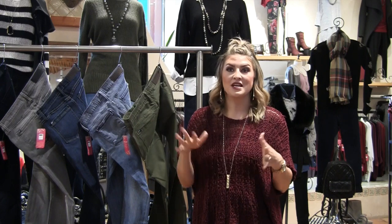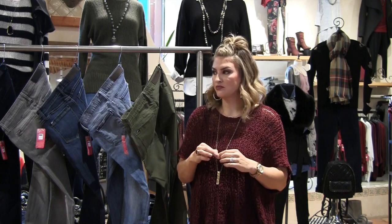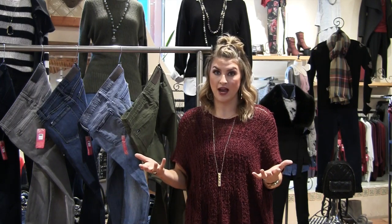We got our first shipment in last week, and every single employee that works here ordered this denim line — not just because we get an employee discount, and not just because it's something new and different. We ordered this line because they fit and they look absolutely gorgeous. Everybody is obsessed with them. I ordered two pairs, Laura ordered two pairs — you will see us wearing them in the store. So this prompted me to set up a trunk show for you guys.